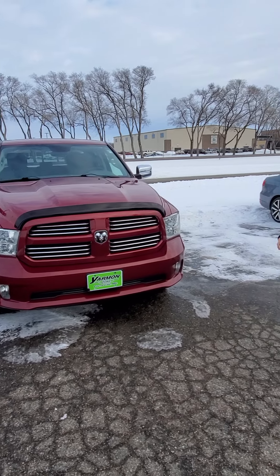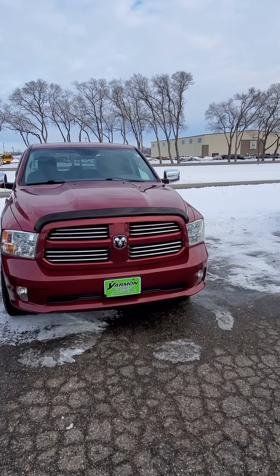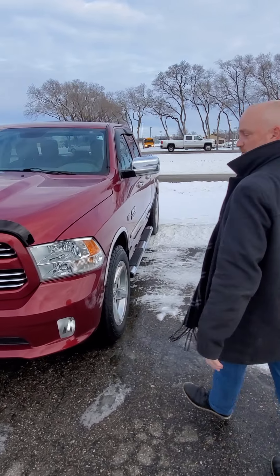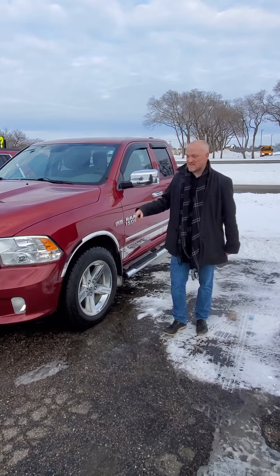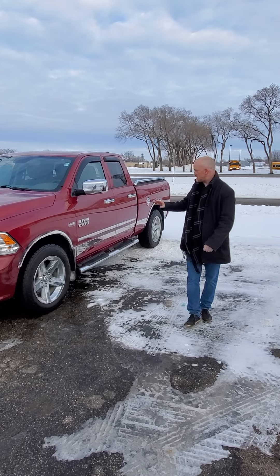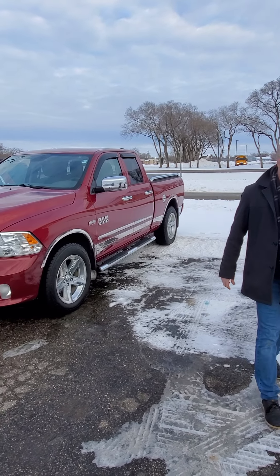We've got a couple of XLTs. An '06 with a Triton engine in this one — super low price, this one's under 10 grand. So if you've got a student, a kid, looking for just a farm truck or something to get you from A to B, this is your guy right here. This one's going to take care of it.